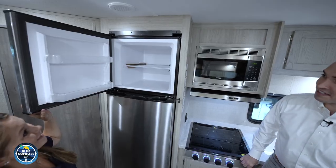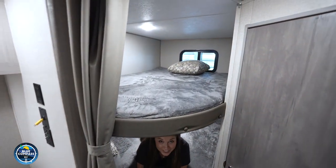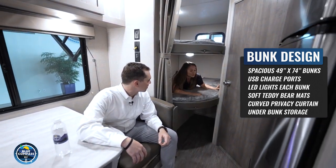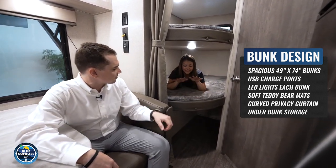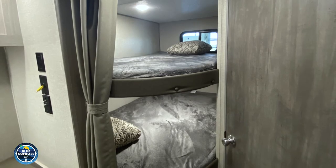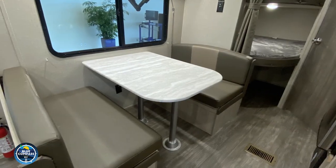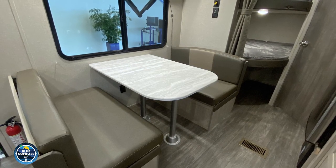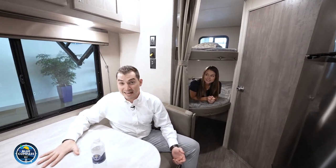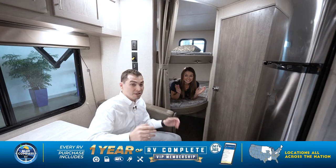Look at the size of these bunk beds — they're huge. These are double-over-double bunk beds, twice the width of a regular bunk bed. Each bunk has a USB port to charge your devices, and the mattress is the softest bunk mattress — a teddy bear mattress. There's also room for storage underneath the bunks. The dinette table comfortably seats five and converts to sleep two more. So you've got two in the front bedroom, two on the couch, two at the dinette — that's six — and comfortably eight in the back with two on the bed.